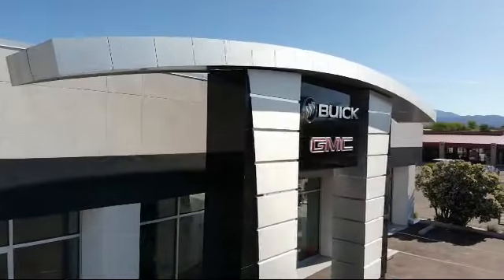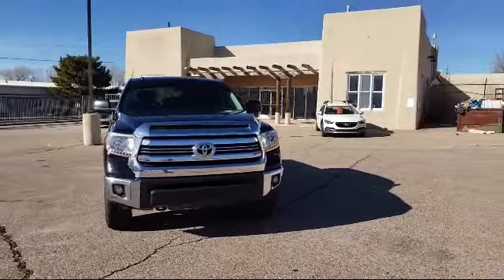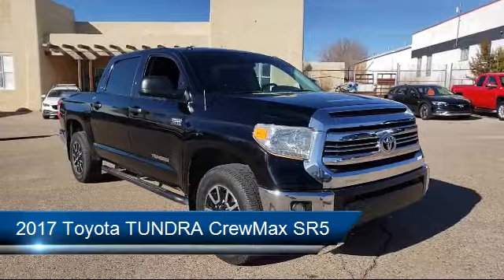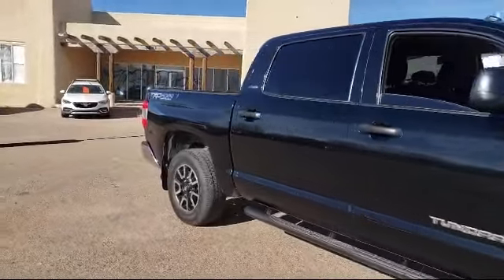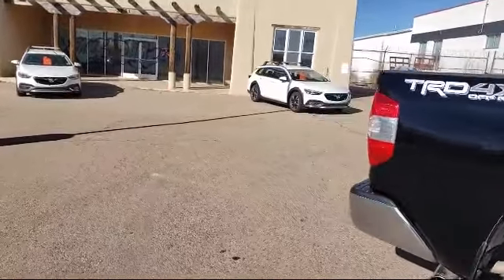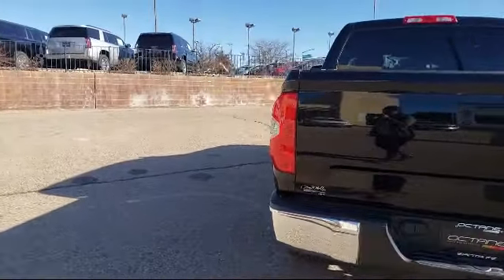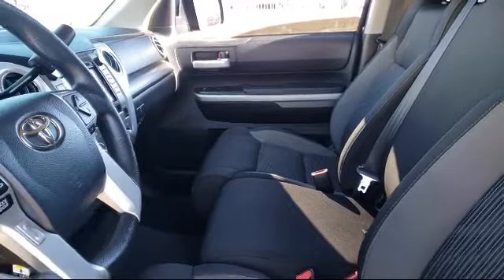Welcome to Octane Buick GMC, and here's a look at another one of our great vehicles from our inventory. It comes equipped with Sirius XM Satellite Radio, Keyless Entry, Rear View Camera, Steering Wheel Controls, Tire Pressure Monitoring System, Electronic Stability Control, Air Conditioning, Traction Control, Fog Lights, Side Airbags, and has less than 50,000 miles on the odometer.